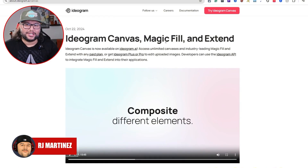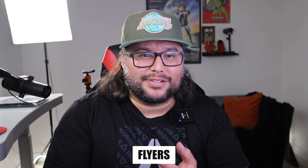Ideogram AI just came out with a canvas magic fill and extend feature. This is a pretty cool tool and you can come up with so many different ideas by doing this. Let me break it down and show you how you can use it to create thumbnails, t-shirt designs, flyers, funny posts, coloring book pages — you can probably create a full book in here just by leveraging this.